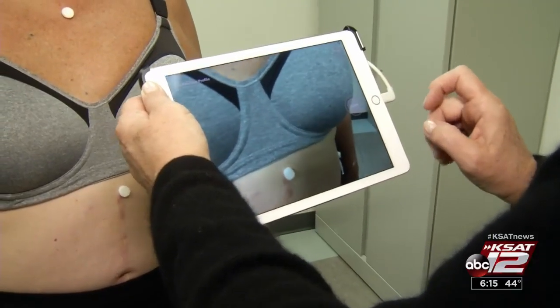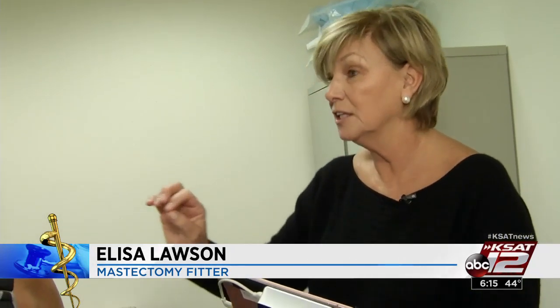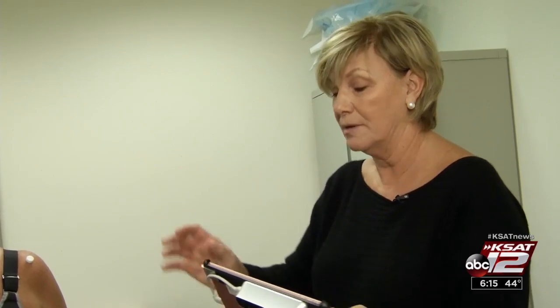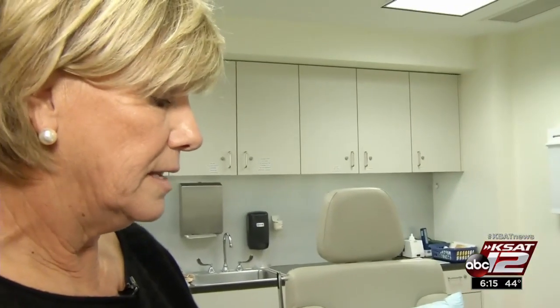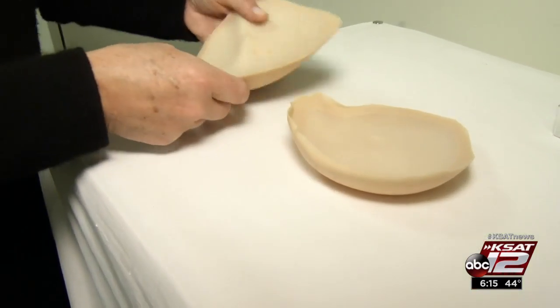Until recently, patients would have had to undergo a molding process. "When this process started 15 years ago, we would come in this room with a bucket of water and plaster, and we literally wrapped the mesh around the patients." Now it's 15 minutes of digital imaging and several weeks of production time for a prosthesis that's a perfect fit.